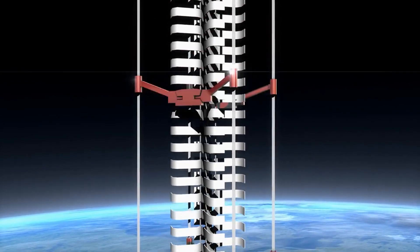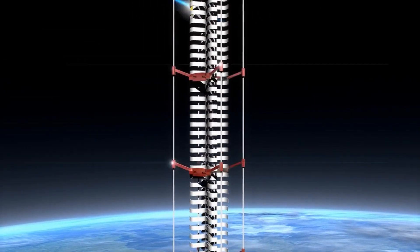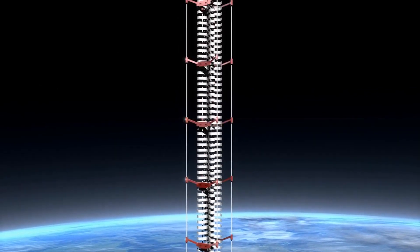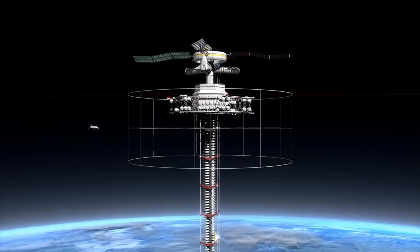Theoretically, a space elevator would consist of a cable anchored to Earth's surface and extending upward beyond geostationary orbit, with vehicles called climbers traveling along it to deliver payloads to space.